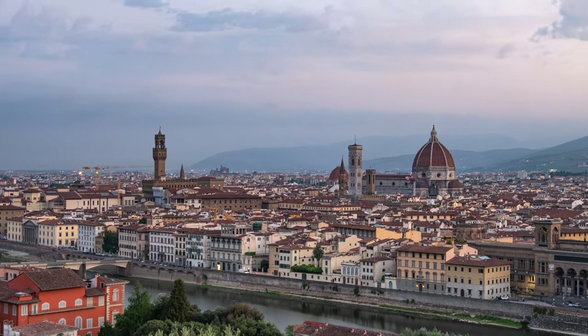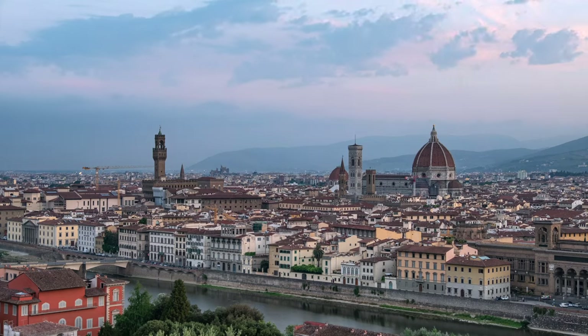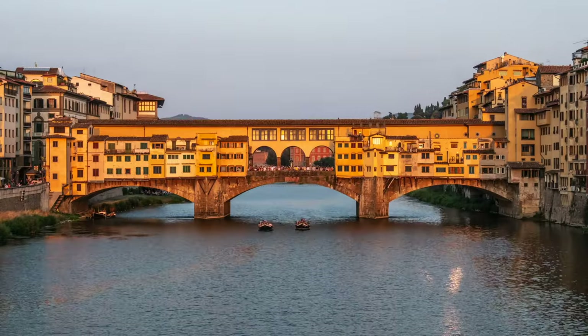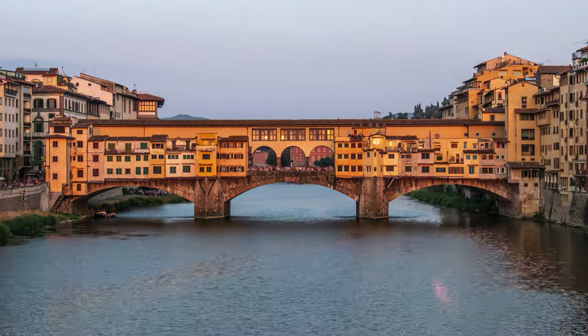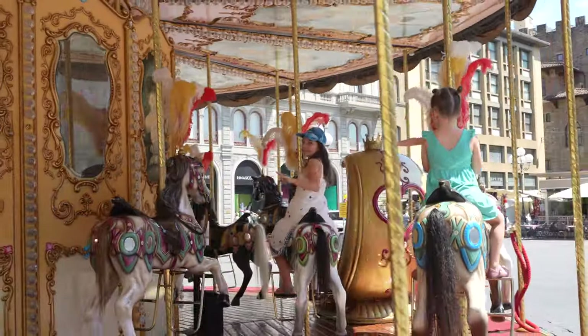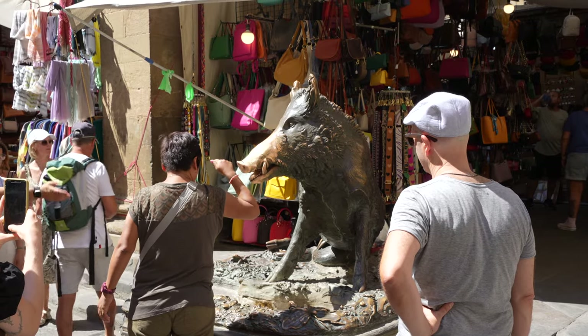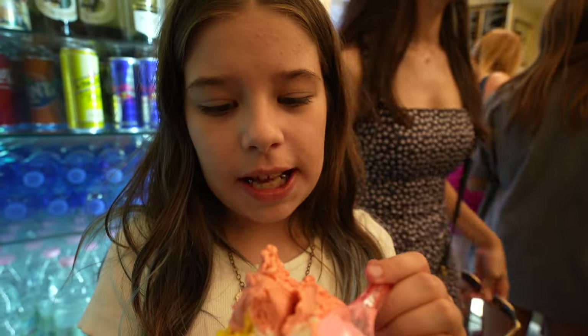Florence is a city full of charm and beauty, beloved by travelers and art enthusiasts alike. From its ancient buildings to the beautiful arteries of cobblestones that weave between them, Florence has something for everyone. Whether you plan on spending just a few days in this Tuscan capital or an entire week exploring all the sights it holds, your visit is sure to be an unforgettable one.